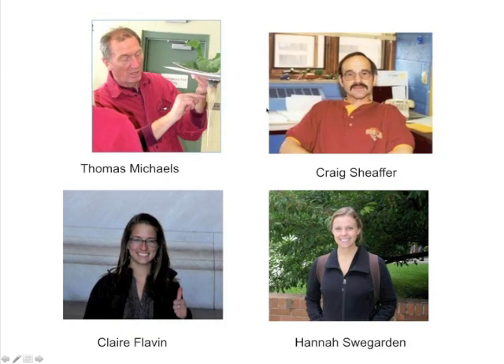Tom Michaels is a professor of horticultural science whose research focus is dry bean genetics and breeding. Craig Schaefer, who will be joining us during the question-and-answer session, is a professor of agronomy and plant genetics whose research specialty is cropping systems. Hannah Sweegarden and Claire Flavin are students in the applied plant science graduate program whose thesis research projects address problems in organic dry bean cropping systems.